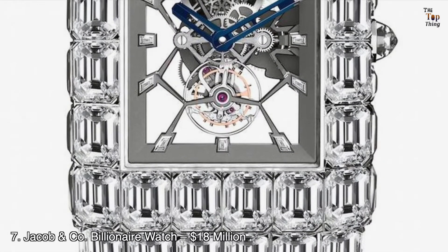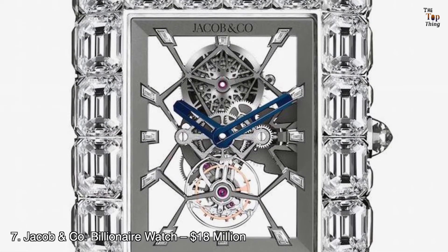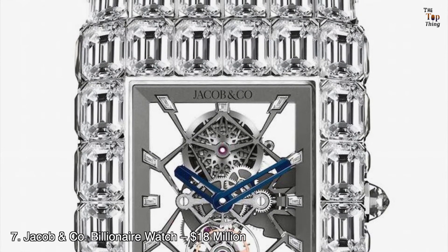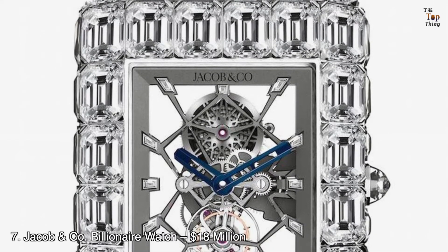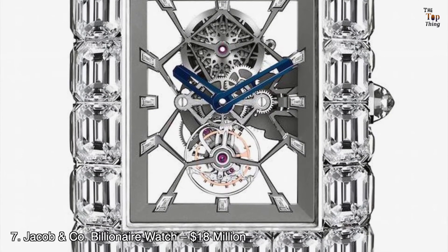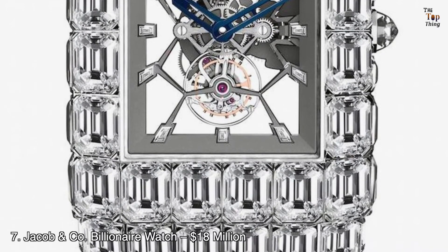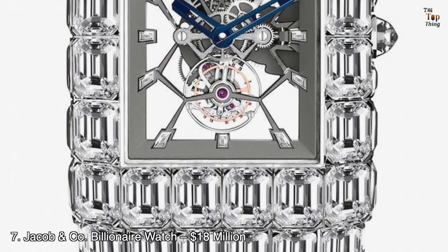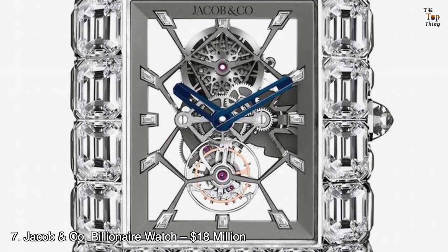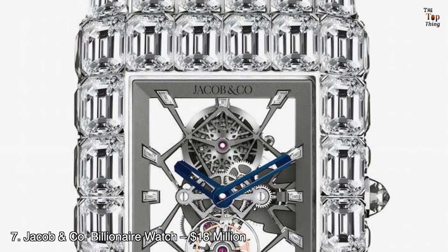Number 7: Jacob & Co. Billionaire Watch — $18 million. Staying true to its name, the Jacob & Co. Billionaire Watch is worn by billionaires like Floyd Mayweather. It was produced in partnership with fashion label Billionaire. The watch is set with 260 carats of emerald-shaped diamonds, while the case is made with 18K white gold. Watch enthusiasts can appreciate the movement through its skeleton design. It is equipped with a tourbillon escapement and has a power reserve of 72 hours, proving the watch isn't just about aesthetics.